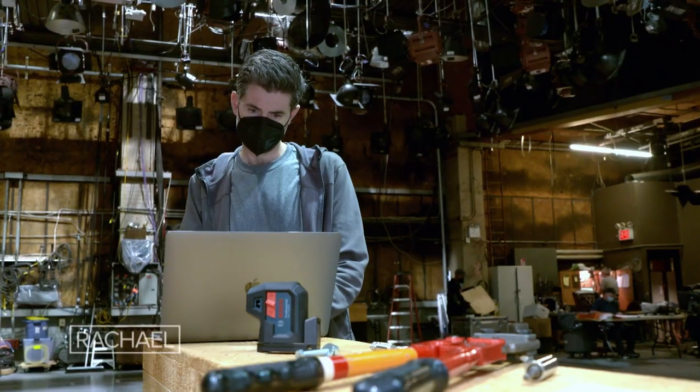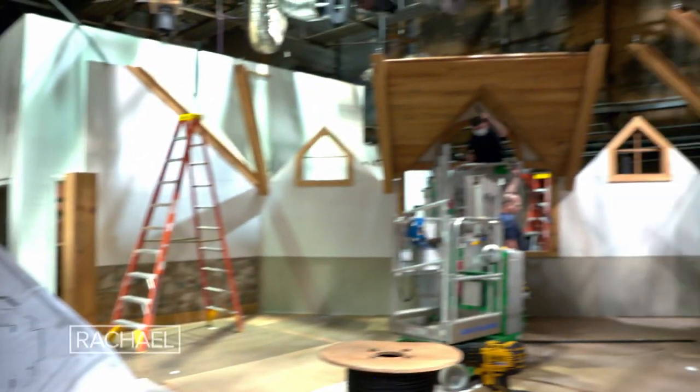There were tons of planning, sketches, illustrations, and drawings, all built over a period of months to bring this new set to reality.